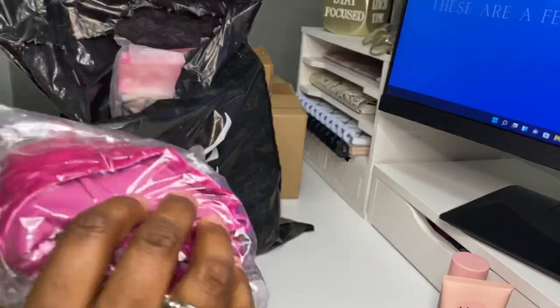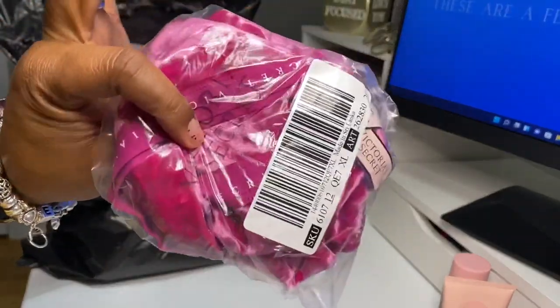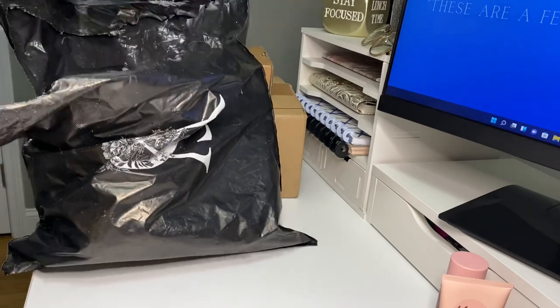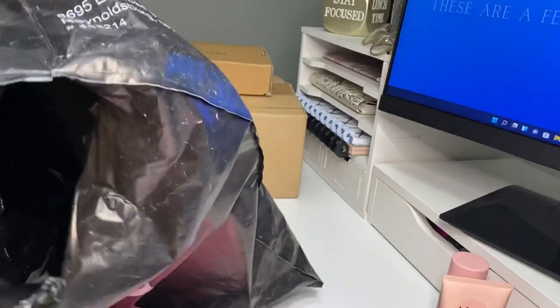Y'all don't want to see these — these are some panties. But they're pretty, y'all — look at that crushed pink. Ooh, that's pretty. Mr. Keys is going to like that. But let me get this ugly black bag from up here. I wish they could pack our stuff in something different though.